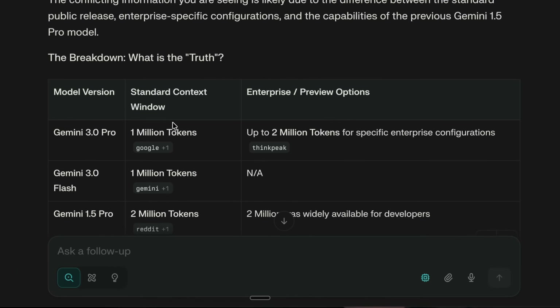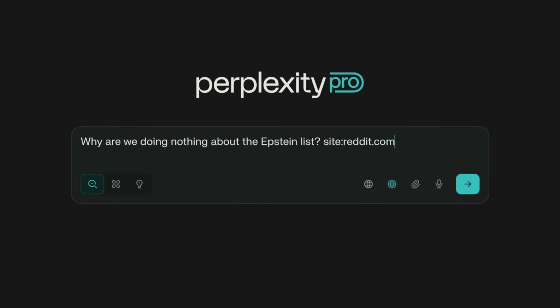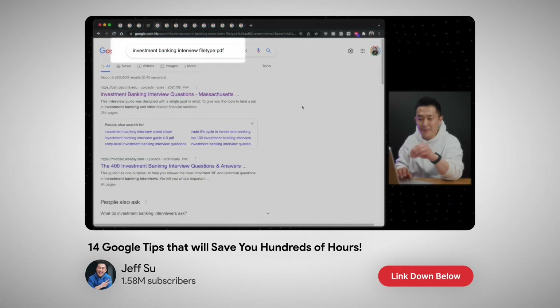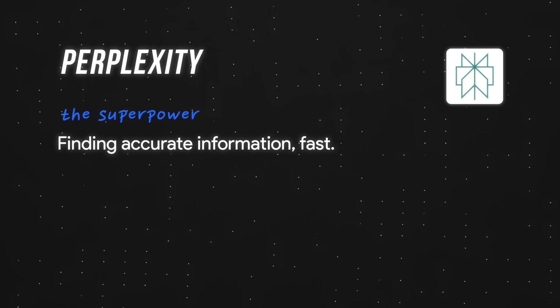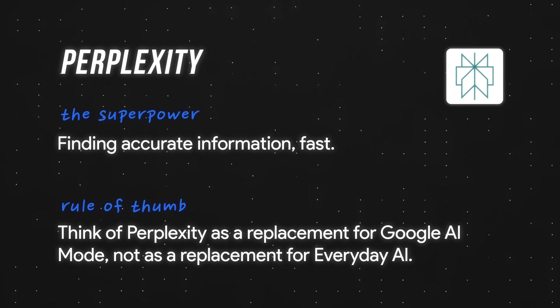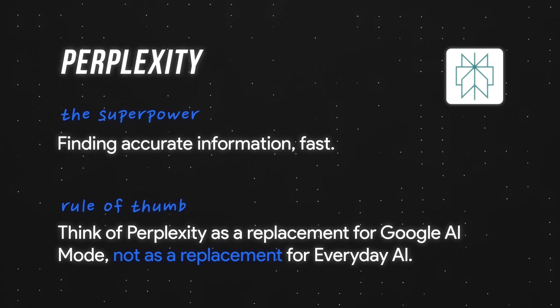In case you're curious: consumers get 1 million tokens, enterprises get 2 million. Pro tip: you can use Google-style search operators like site:reddit.com to narrow your results to a specific source. I have an entire video on the most useful Google search operators, so I'll link that down below. As a rule of thumb, think of Perplexity as a replacement for Google AI Mode — they're both for fetching information, not as a replacement for general-purpose chatbots.